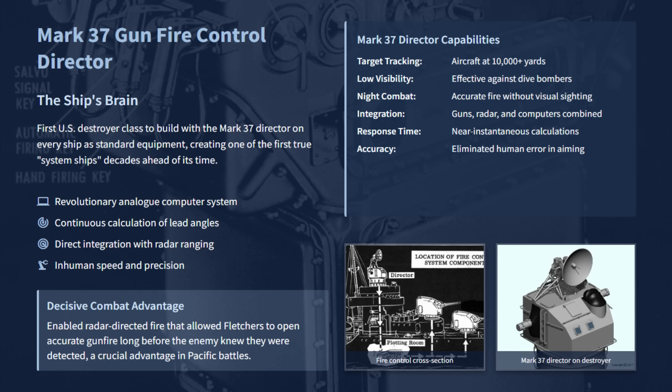With this capability, Fletchers could hit fast-moving fighters and torpedo planes even when Japanese pilots tried low-level approaches. They could also effectively engage small targets like enemy destroyers at ranges over 10,000 yards during darkness.